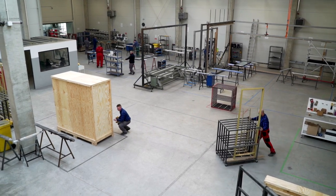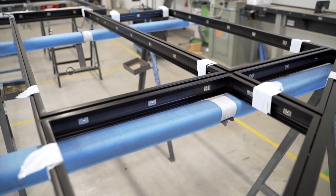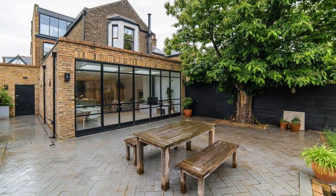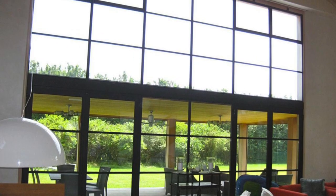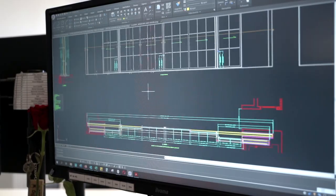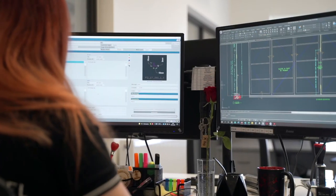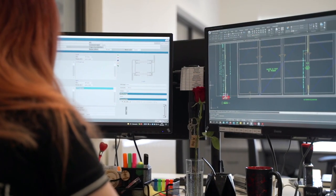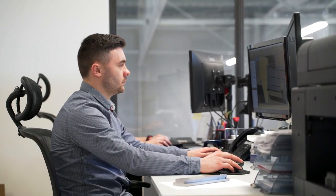There, we learn that steel frames allow large glazed surfaces, because these sections are relatively thin. The longest windows manufactured here were 15 meters long, and the highest ones were 7 meters high. Each of such projects is manufactured to a customized order, and it is the design office where the most important part of the entire process takes place. Arrangements may take one day or several months, as necessary.